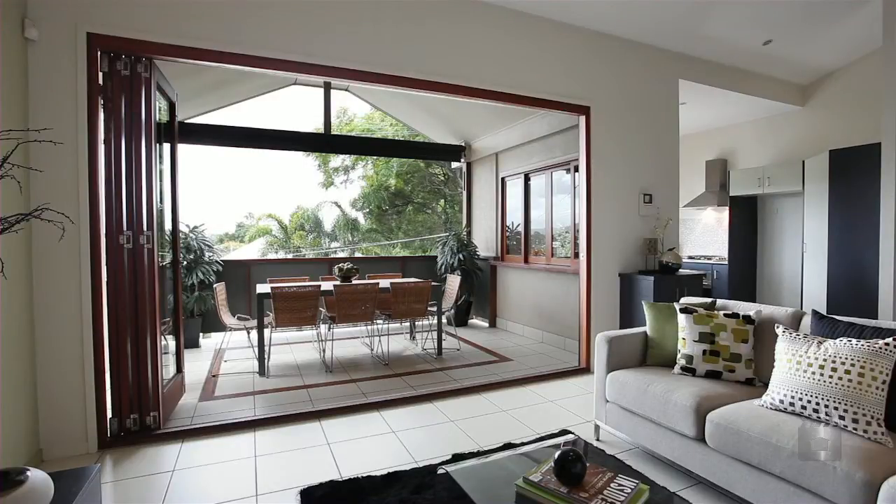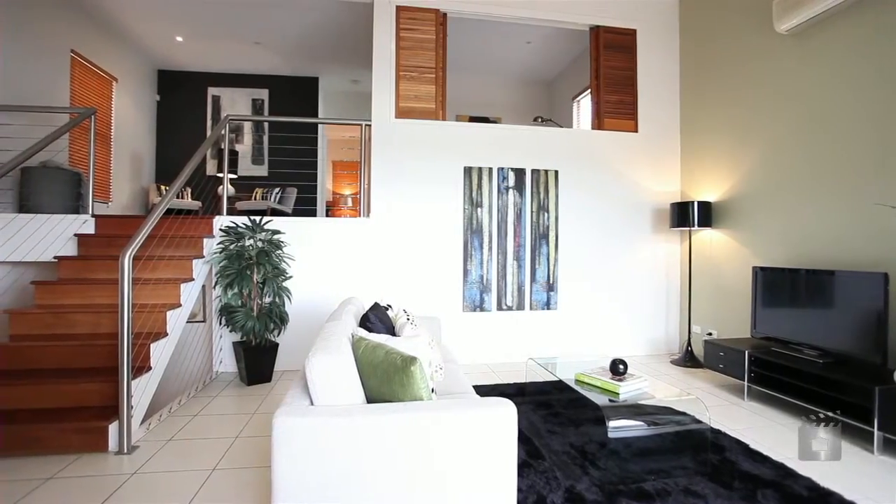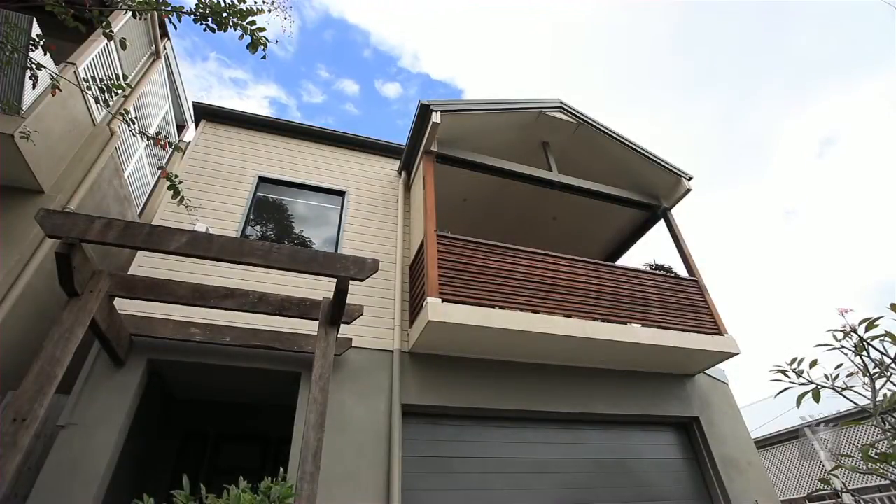Kelvin Grove Urban Village, Parklands and the CBD are all close by, making this home the perfect lifestyle option.